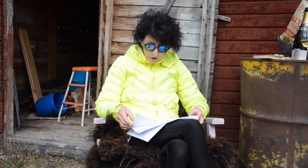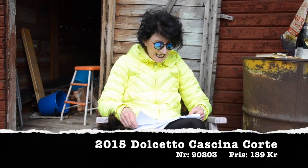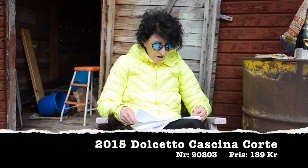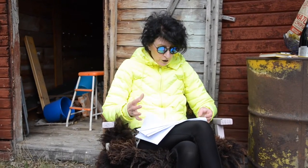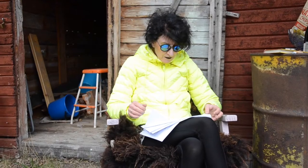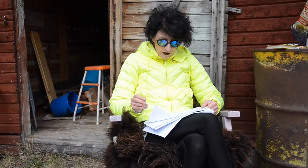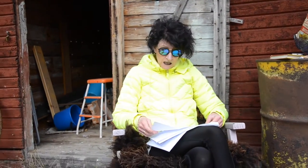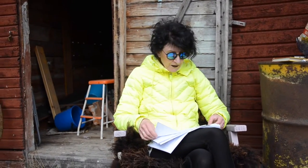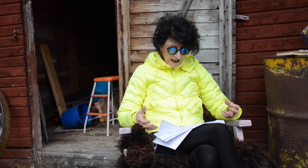En druva som heter Dolcetto, också från Italien, och Dolcetto di Dogliani, som är en av de bästa appellationerna för just druvan Dolcetto. Typisk bärighet i karaktären och stram hög syra, fin tannin som ramar in – ganska stadig tannin, men helheten är balanserad mellan de olika komponenterna: syra, tannin och fruktigheten.